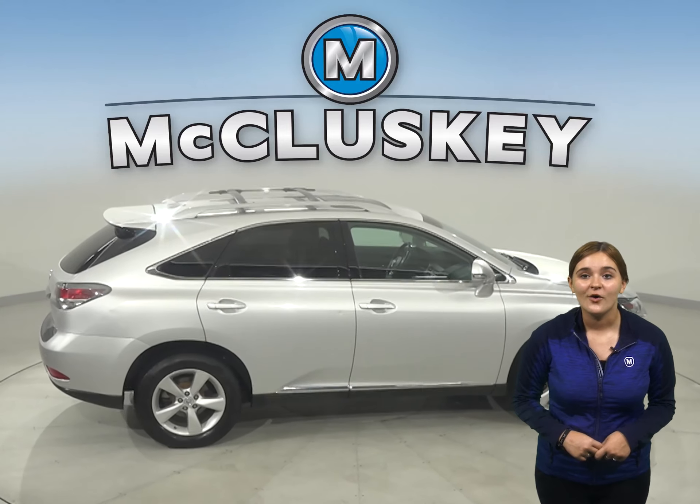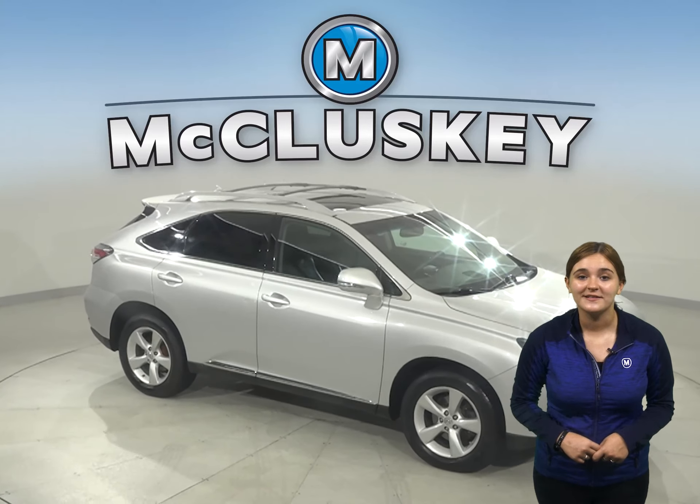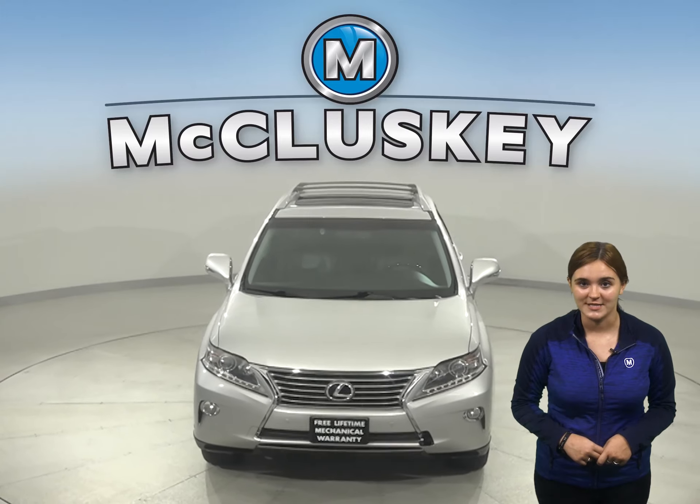This Lexus has all the tools you need to make it a perfect everyday driver. Above, you will find a sunroof as well. Come on down and try it before you buy it with our free 48-hour test drive.